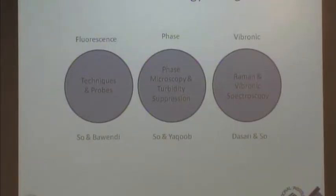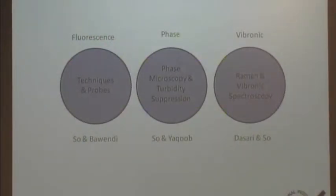Today we heard a great talk by Barbara about fluorescence probes. In the center, we have developed both instrumentation in fluorescence as well as probes. The efforts in this area are headed by me and my co-director Moungi Bawendi. Moungi will come here some other day to give a talk related to some of his research, so I won't go into much detail there.